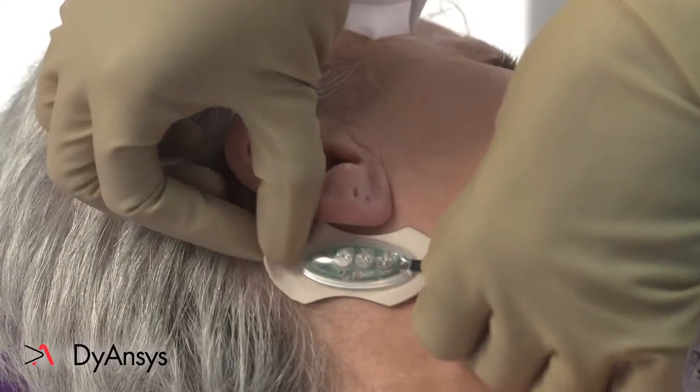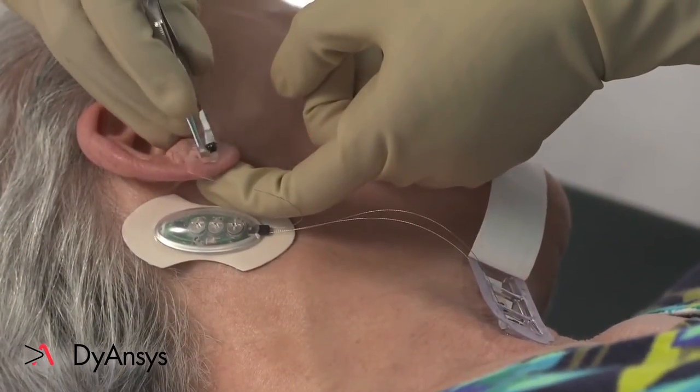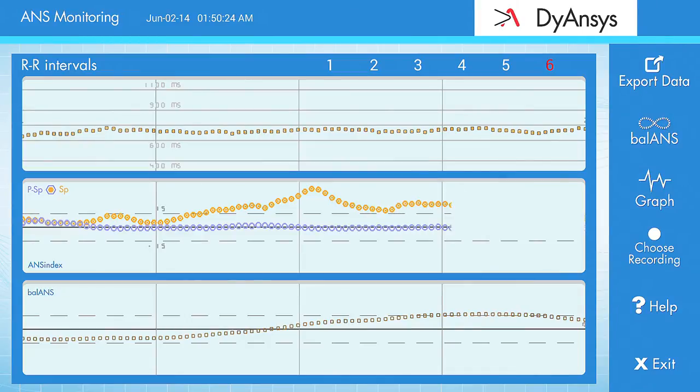Attach the Ancistim control module with adhesive behind the patient's ear. Use the ANS monitoring function on the Anciscope to monitor the patient's autonomic response to needle placement. The sympathetic response should rise after needle insertion, but drop close to the original value after several seconds.